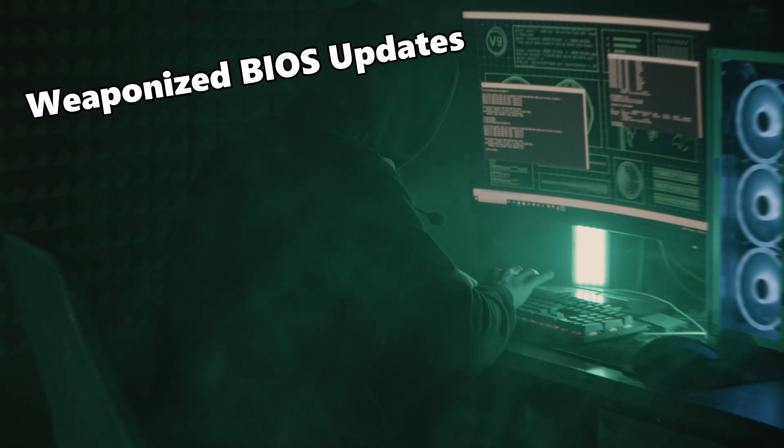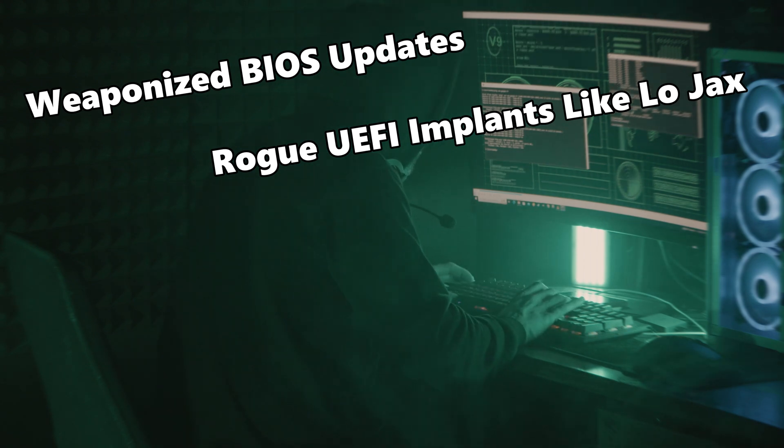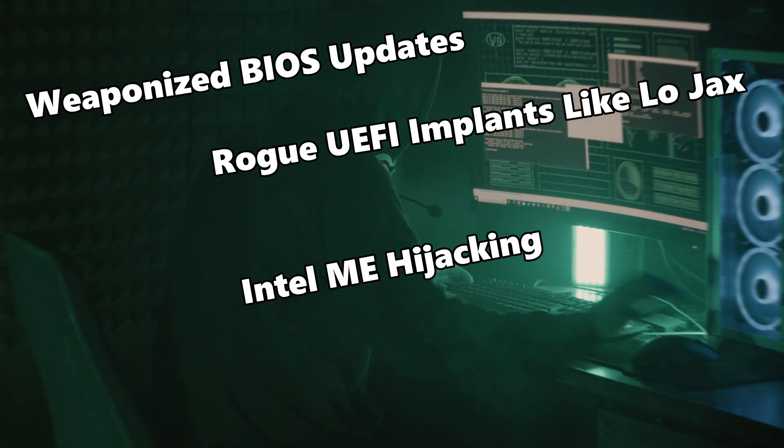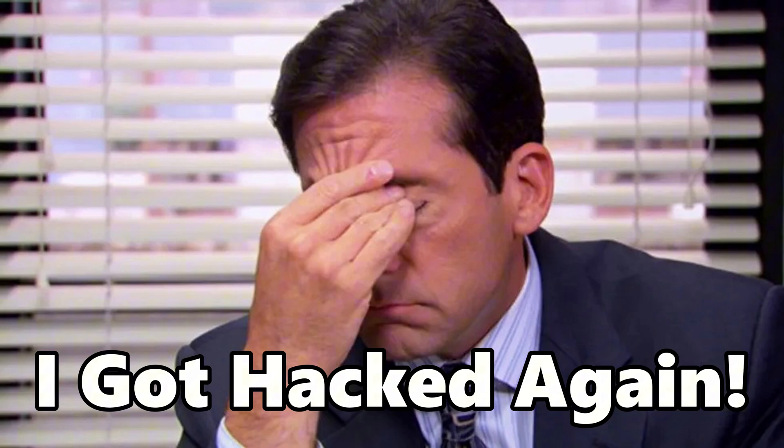We're talking about weaponized BIOS updates, rogue UEFI implants like Lojax, Intel ME hijacking, and firmware logic bombs triggered by keystrokes during boot. Imagine cleaning your entire system and still being infected because the malware lives beneath your hard drive, beyond your operating system, hiding in the motherboard's silicon itself.